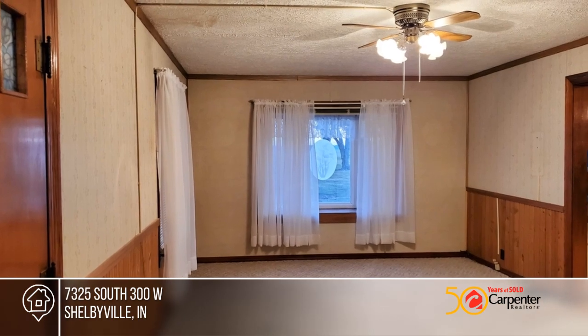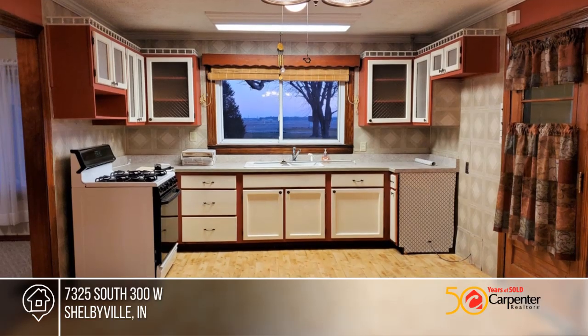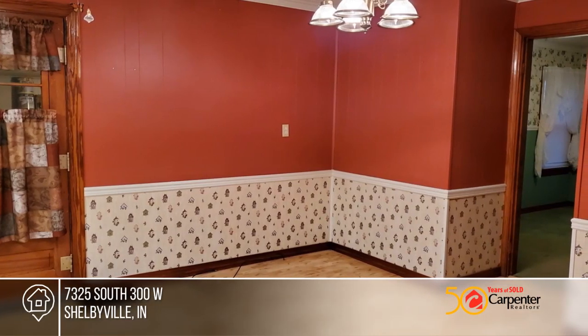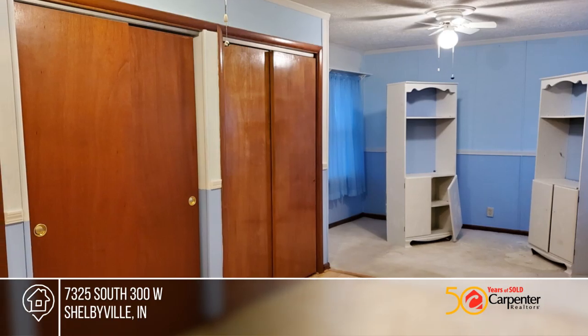Surrounded by cornfields, this quaint country home features two to three bedrooms, two baths, a large eat-in kitchen, a large living room, laundry, utility, and a bonus room that could serve as an office or other as desired.